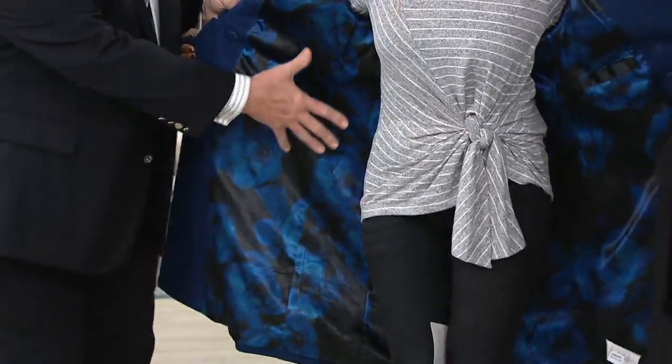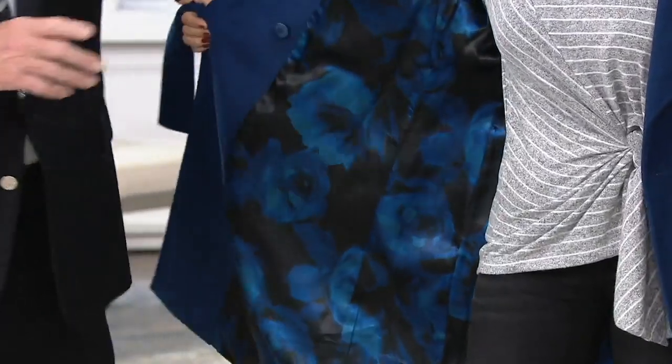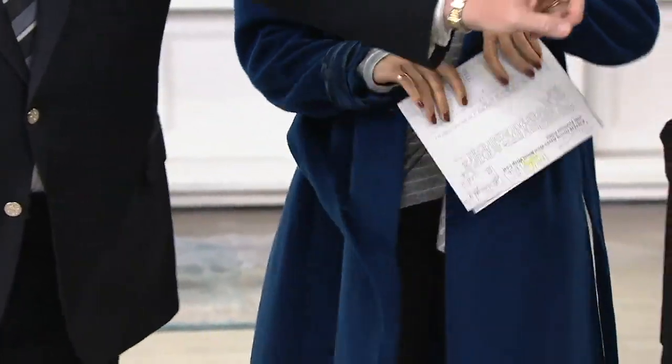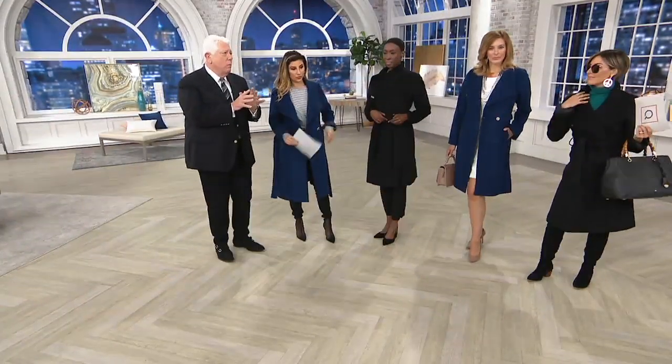We've given you a big gorgeous floral that matches the color. This is done with red and black. It's chic. You know, the best coats — when we do a collection, the lining has to be just as important as the coat.